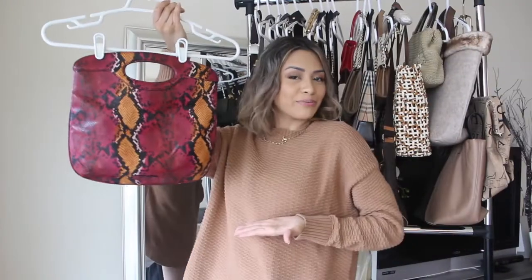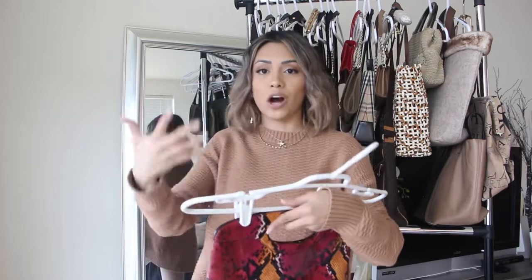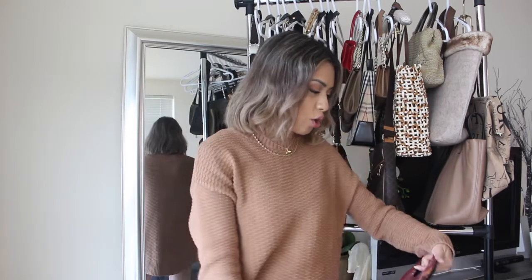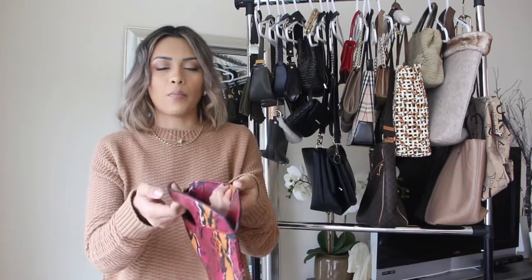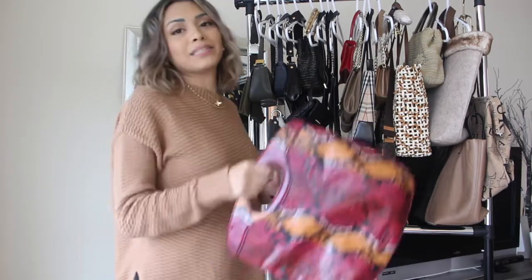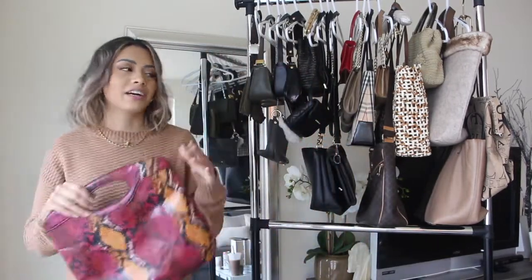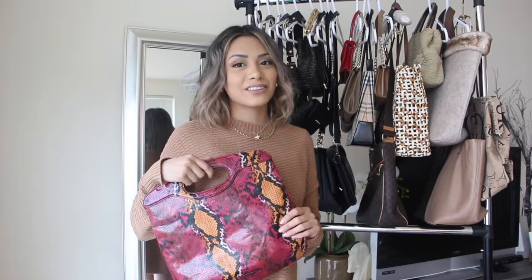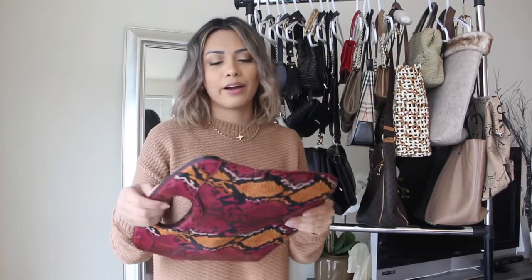Another bag up for grabs on my Poshmark is this snakeskin print handbag clutch — you can call it whatever you want. Love it so much. This is actually by the brand Nine and Co. It opens up with a magnetic clasp. You could definitely style and walk with this thing. This bag looks really nice with earthy tones, or if you have a full black outfit — it looks really nice with that as well. So have fun with it and play around with it — it is really cute.